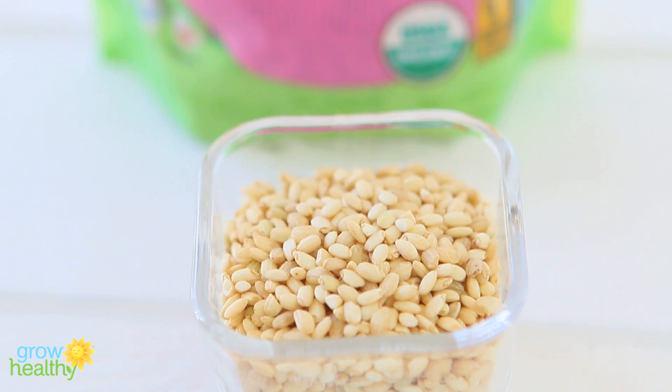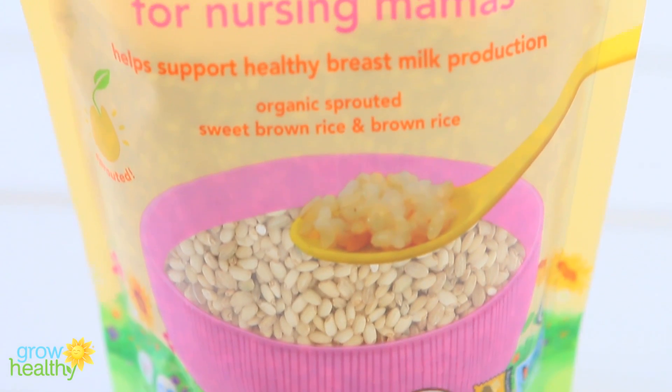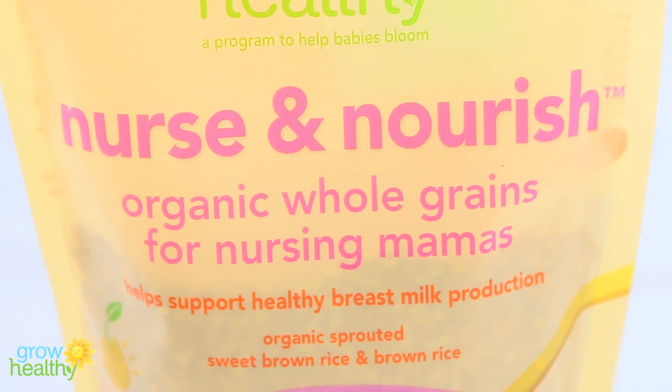As mentioned, for the first six months of age, breast milk or baby formula is really what your baby needs, nothing else. Nurse and Nourish sprouted sweet and brown rice is dedicated to nursing mamas to prepare yummy, healthy, and nourishing meals for themselves that will support breast milk production.